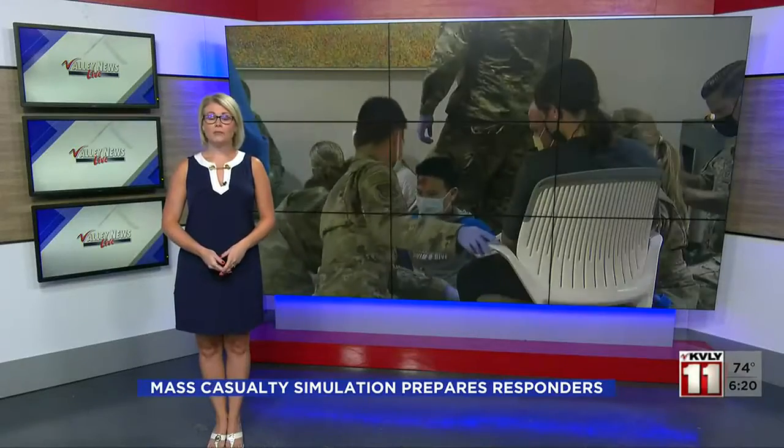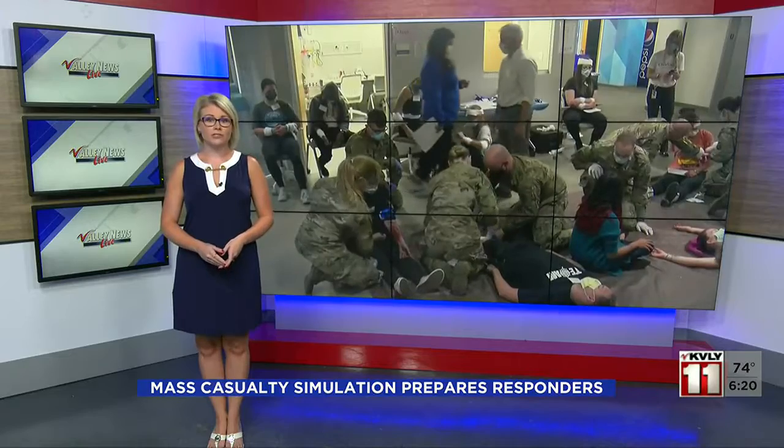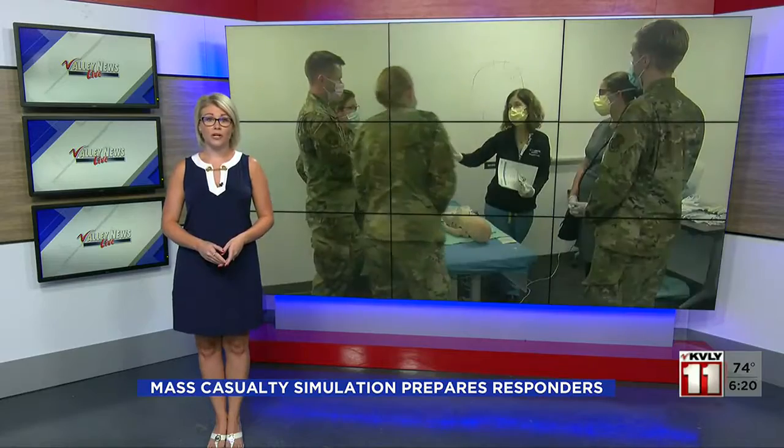Welcome back. An emergency can happen at a moment's notice, and treating kids can be quite different than treating adults. Tonight, we're getting a look at the real-life response during a life-saving simulation. Here's Jeff Wagner with the story.